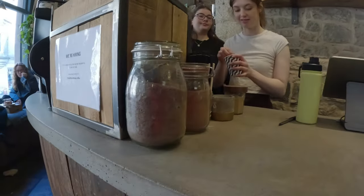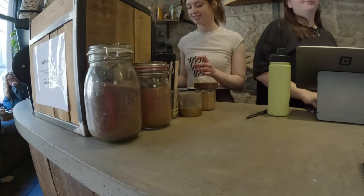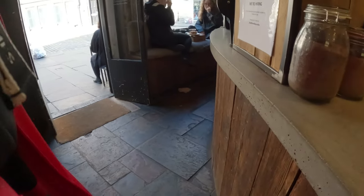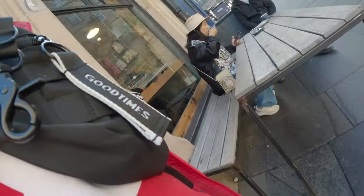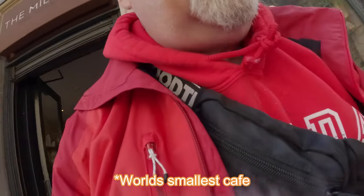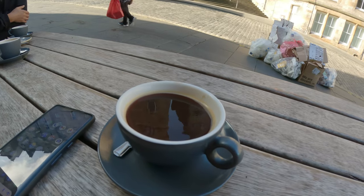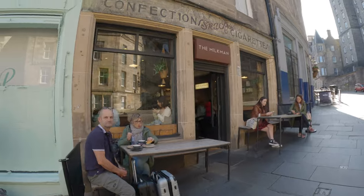I'll sit up front and have an Americano. So the first stop of the day — that was three pounds for the Americano, which leaves us with 17 pounds left to spend today. So here's what three pounds gets you in Edinburgh — there's the spot where I had the coffee.